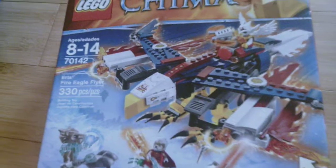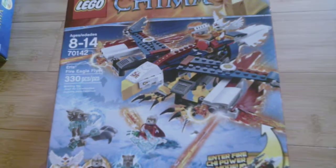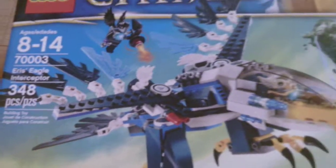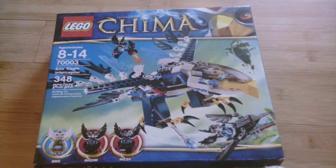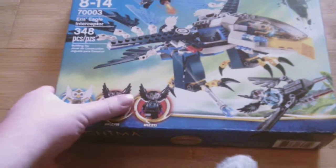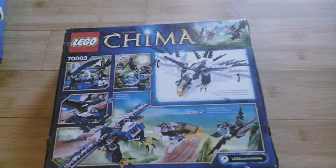Here's Aris Flyer Eagle — that one is 330 pieces. Up next is Aris Eagle Interceptor, that's 348 pieces. It comes with three minifigures: Aris, Rezar, and Rizzo. That looks pretty sweet.